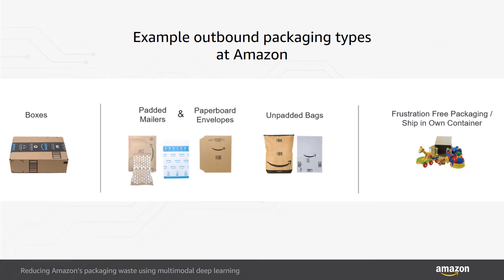Here are some examples of outbound package types used by Amazon. From left to right, package types are ranked from most protective to least protective, starting with corrugate boxes, then padded mailers or paperboard envelopes, poly or paper bags, and finally frustration-free or ship-in-own container, where no additional Amazon packaging is required.